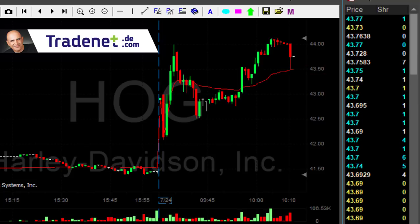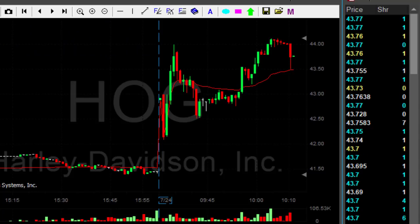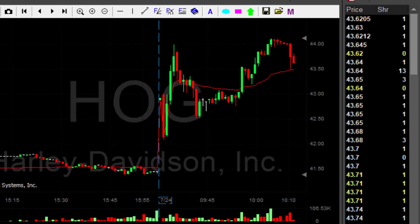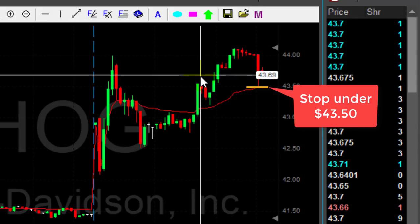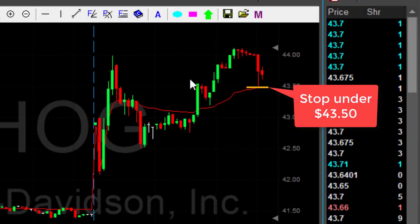There are a lot of traders I know that use hard stops. I never use hard stops — well, sometimes I do when I have small quantity and I've already taken my partial. I use mental stops. So once you see a stock spiking down like that, it's meant to shake you out of the trade. You never get shaken out of the trade unless you see a pullback — you wait till you see the pullback. At this time you can see that the pullback again was $43.50. You can have a stop under $43.50, but again don't use a hard stop. Move out manually once the stock is coming down, but first look for the pullback.